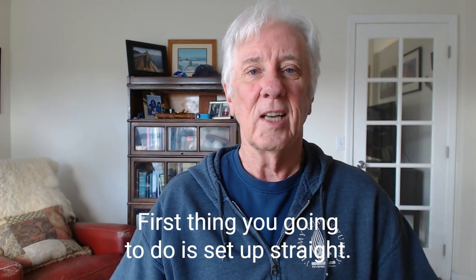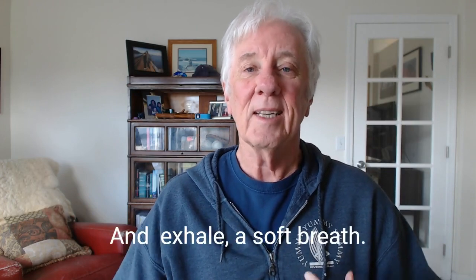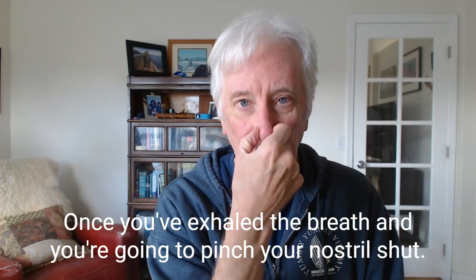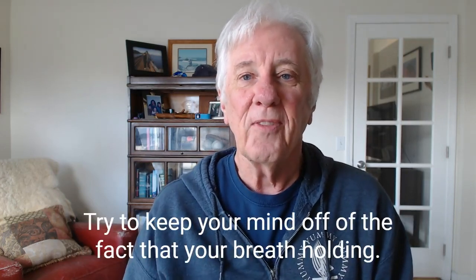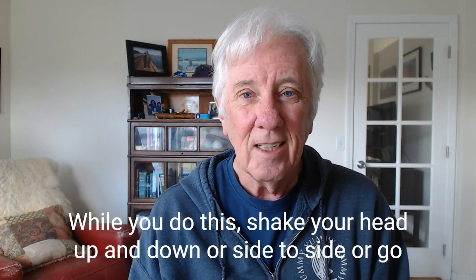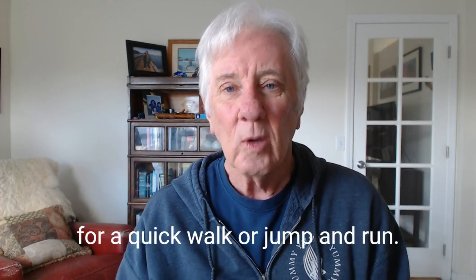First thing you're going to do is sit up straight and exhale a soft breath. Once you've exhaled the breath, you're going to pinch your nostrils shut. Try to keep your mind off the fact that you're breath-holding. While you do this, shake your head up and down or side to side, or go for a quick walk or jump and run.